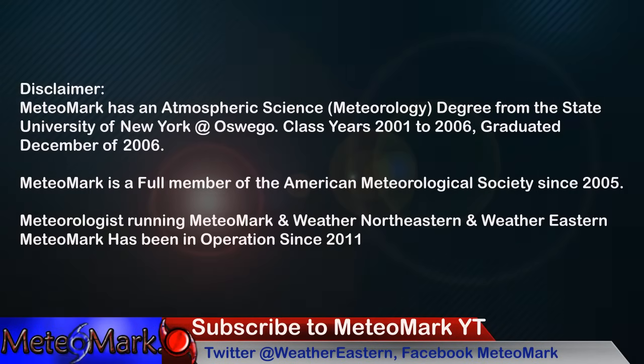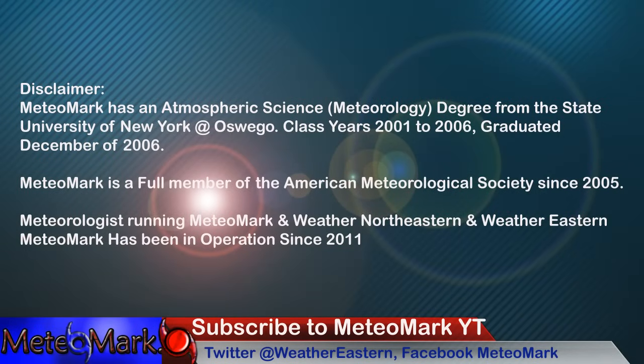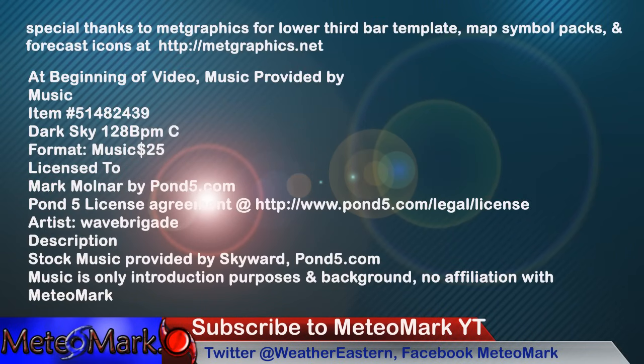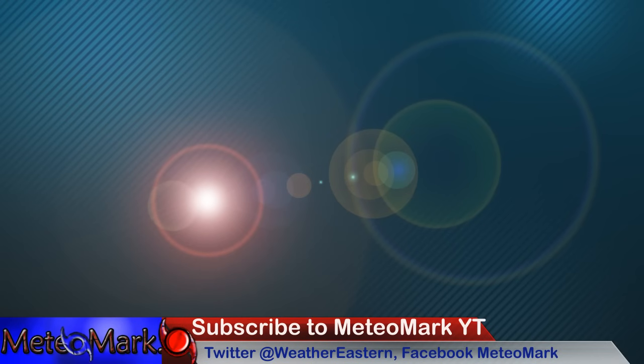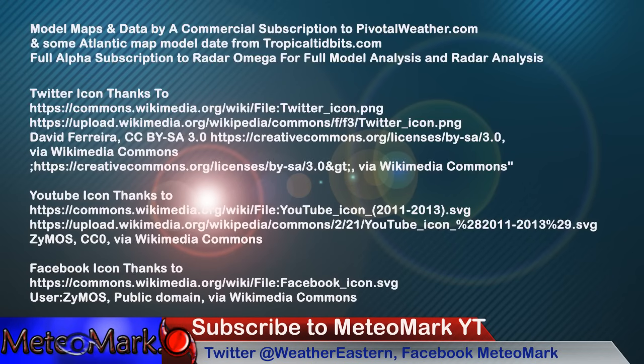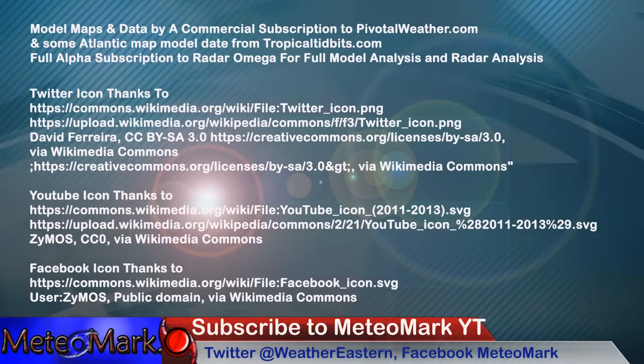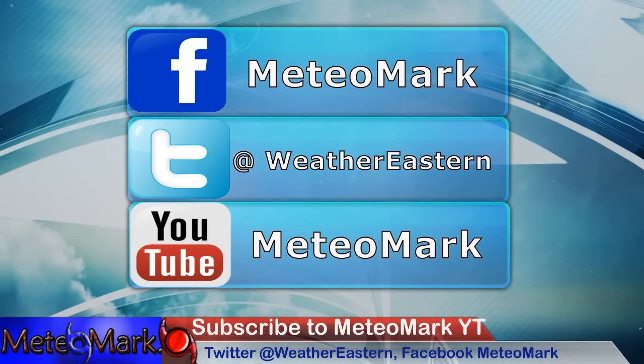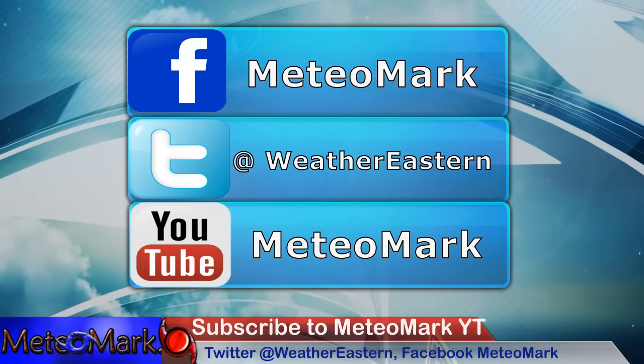As always, thanks for joining me for this edition of Media Mark's Weather. Take a look at my Facebook page at MediaMark, also Weather Northeastern, and Hurricane Northeastern to follow the tropics. If you want to hop over to my Twitter page, it's at WeatherEastern. It's MediaMark.com. Thanks for joining me — question or comment down below, subscribe if you haven't already, and hit that bell notification button so you're alerted when a video comes out.